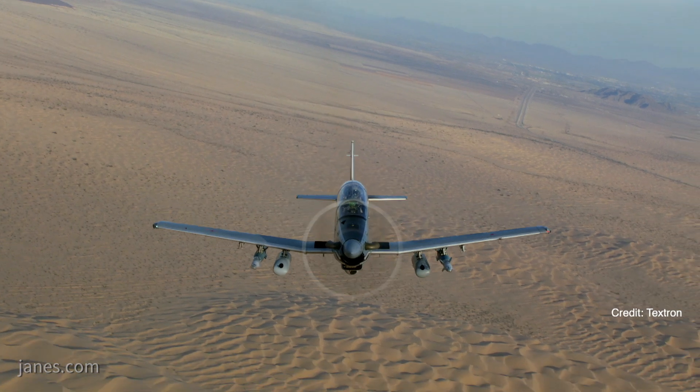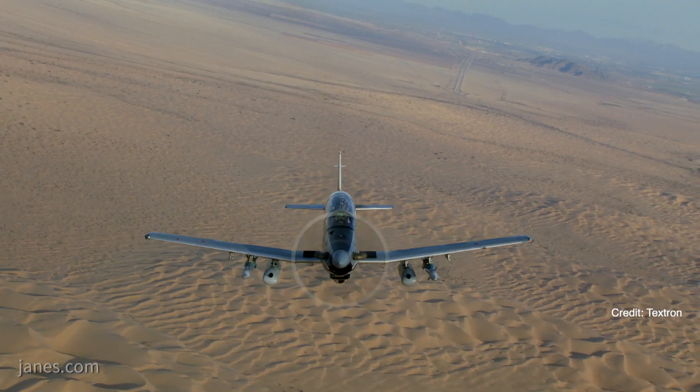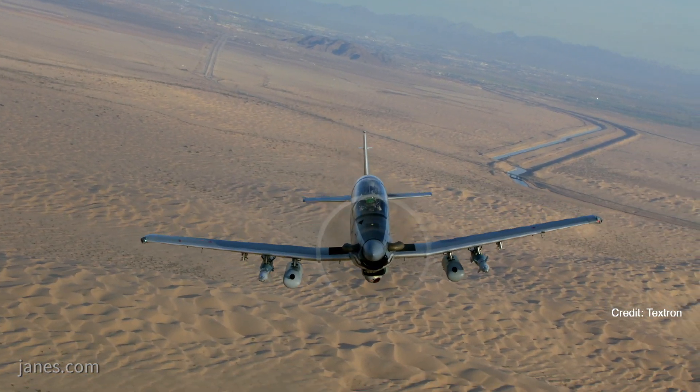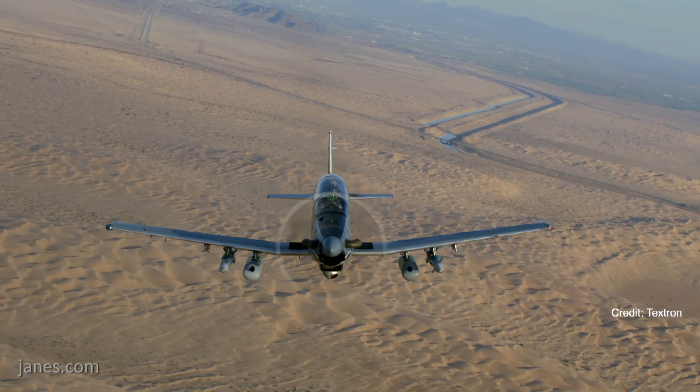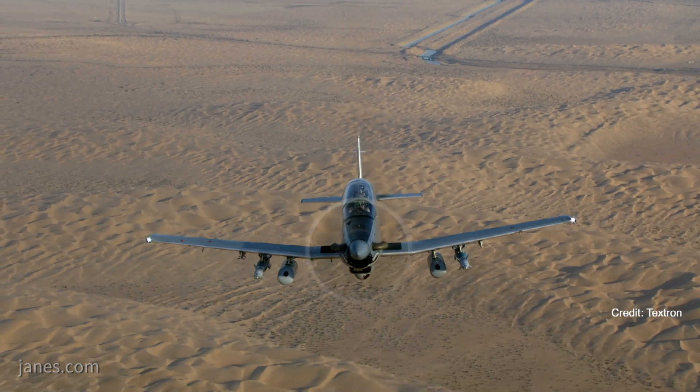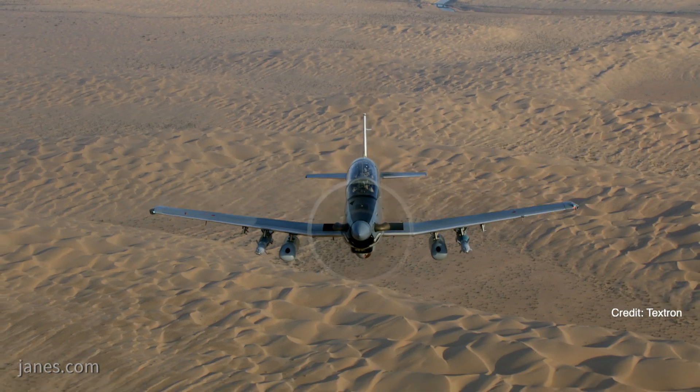What is the value proposition of the AT-6 Wolverine? The AT-6 is a single-engine turboprop, very low cost, very capable in the dirt, very capable in austere fields, but also capable of delivering precision munitions up to 500-pound class weapons — rockets, guided rockets, gun, and guided and unguided bombs — and it does so very effectively and efficiently from a cost-per-hour perspective.